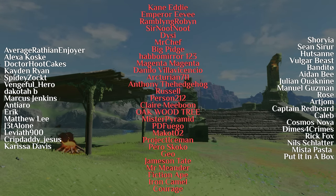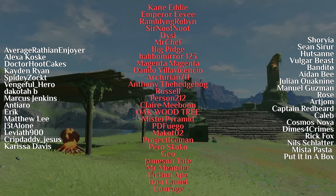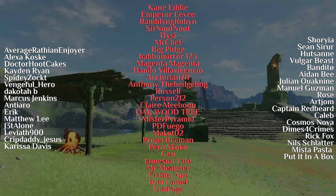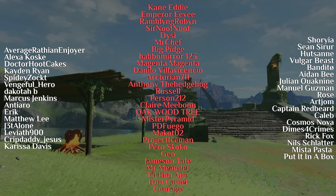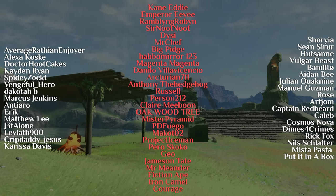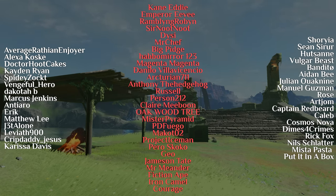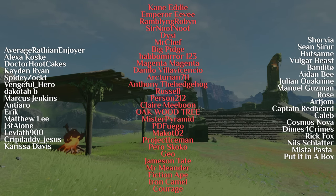A very special thank you to all of our patrons, which include Fiction Ape, Anthony the Hedgehog, Arcturian711, Big Pidge, Claire Mibun, Danilo Villavicencio, Dissi, Emperor Evie, Geo, Hubblemirror123, Jameson Tate, Magenta Magenta, Kane Eddy, Makoto02, Mr. Pyramid, Mr. Meander, Mr. Chef, Perifuego, Pero Scoco, Person212, Project Iceman, Rambling Robin, Russell, Sir Newt Newt, Oakwood Tree, Iron Camel, and Courage. Take care, everyone, and I'll see you next time for Monster Hunter content. Bye-bye.